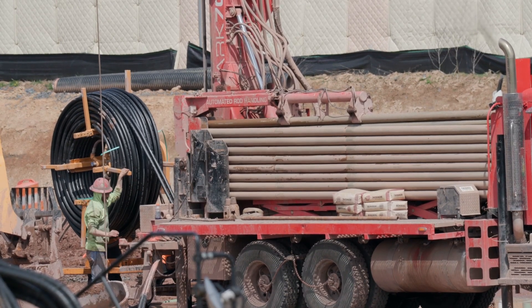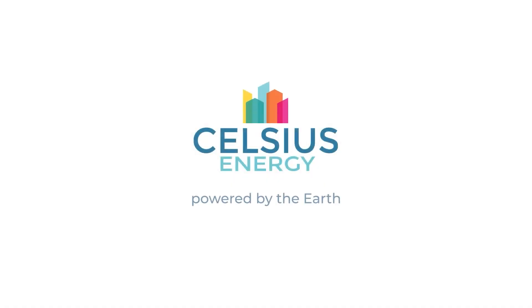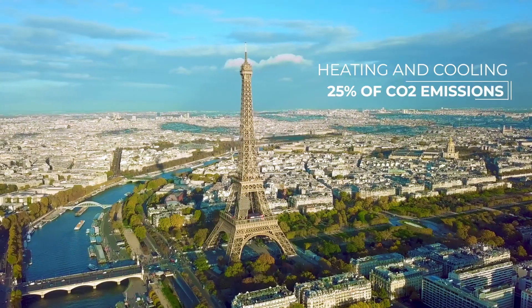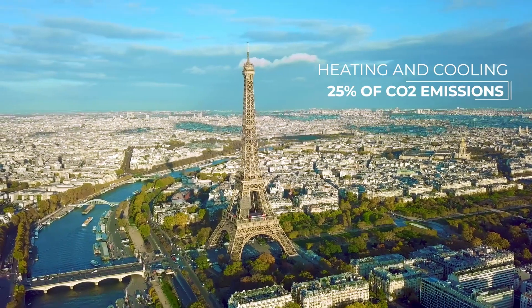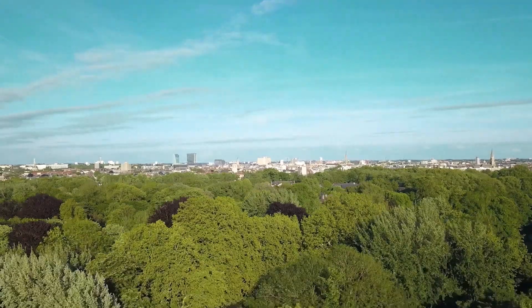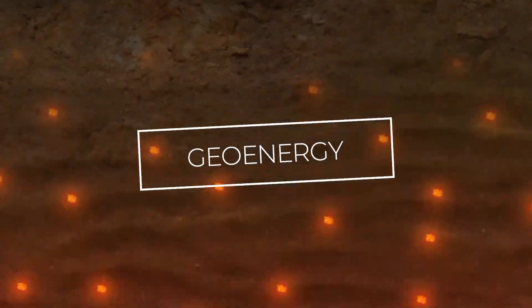Among the pioneering companies leading this effort is Celsius Energy, whose innovative approach to shallow geothermal systems promises to revolutionize the way buildings are heated and cooled. This video will showcase this geothermal technology, explaining how it works and providing real-life examples of their projects.